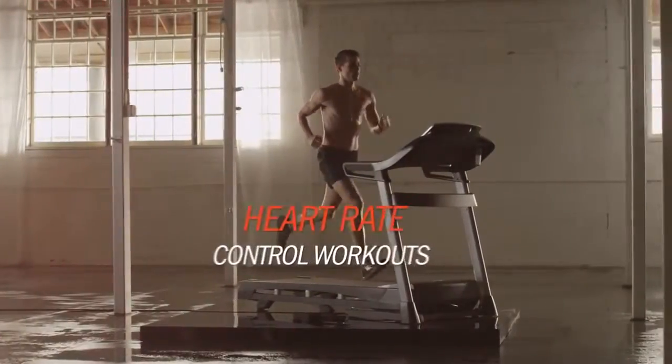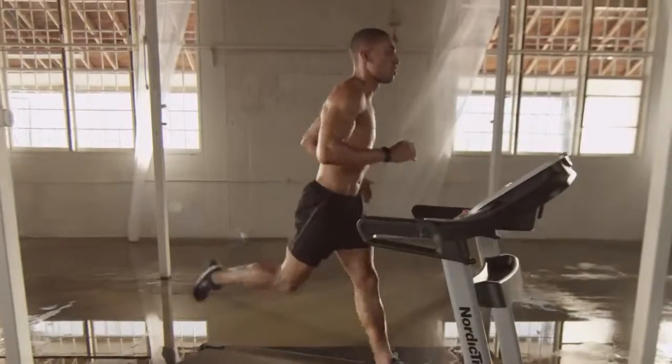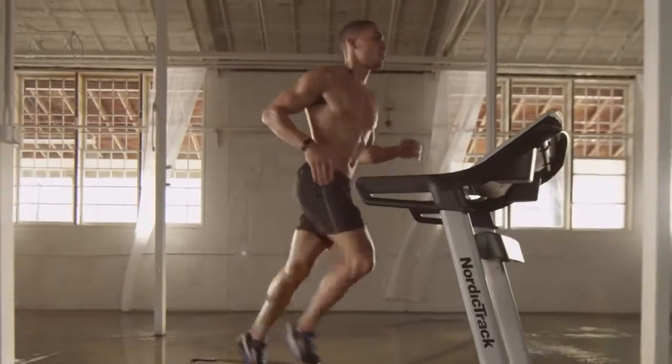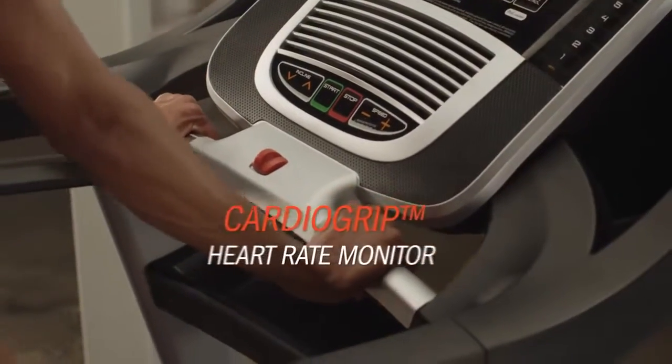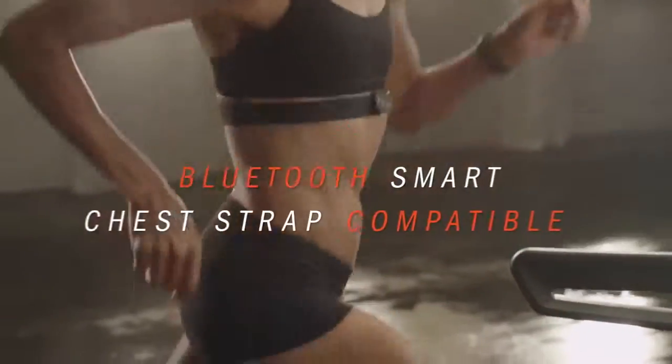Set a goal to burn calories or improve endurance. On-board heart rate control workouts keep you in your target heart rate zone to help you meet your goals. Two sensors give you a quick, accurate heart rate reading, or wear your own wireless chest strap.